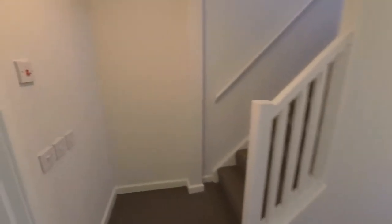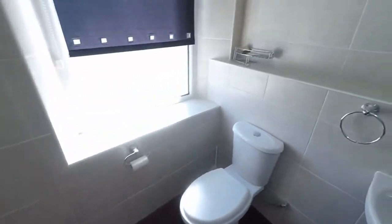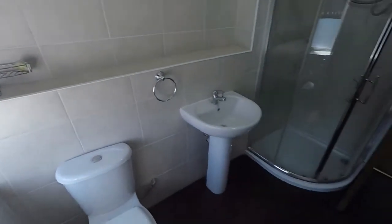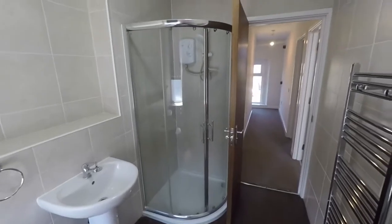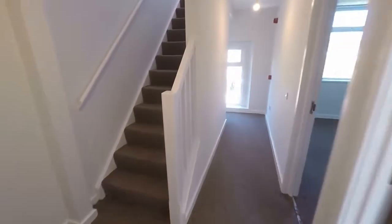We also have another shower room on this level, again very neutral and modern, with your WC, hand basin, and corner shower. If you did want a bath, this bathroom is certainly big enough to accommodate that.